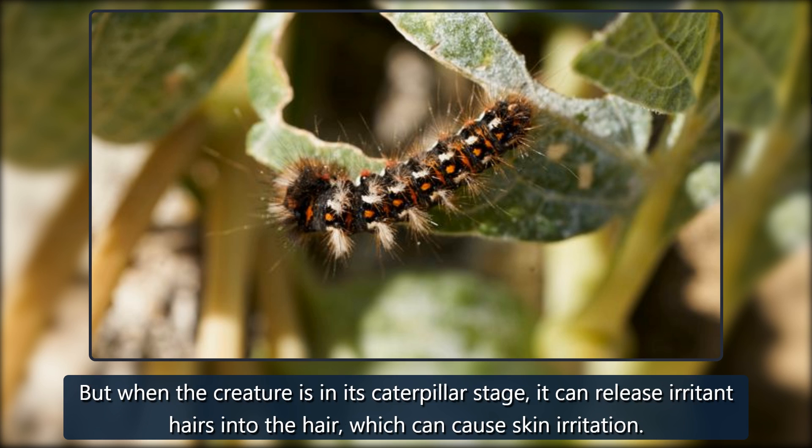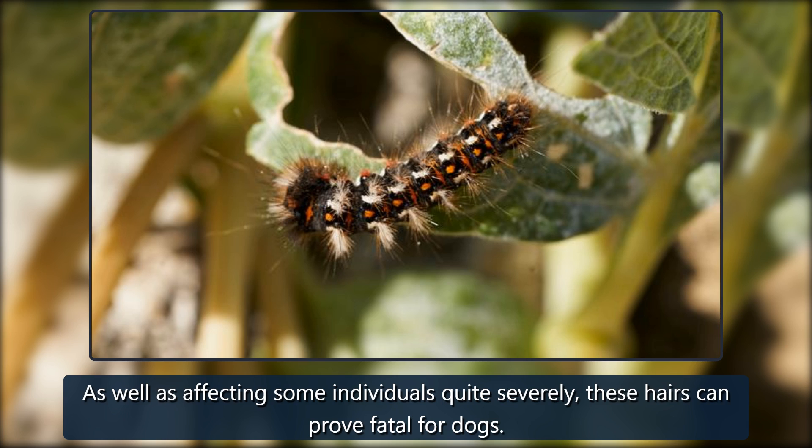But when the creature is in its caterpillar stage, it can release irritant hairs into the air, which can cause skin irritation. As well as affecting some individuals quite severely, these hairs can prove fatal for dogs.